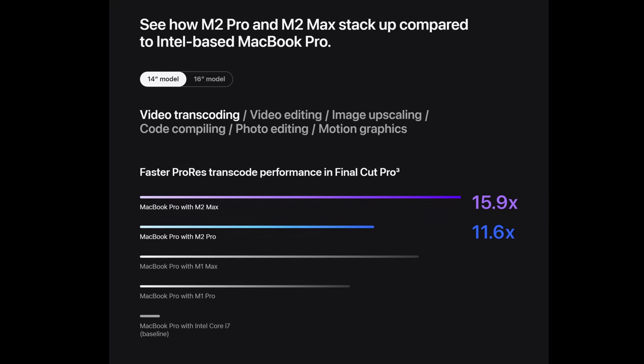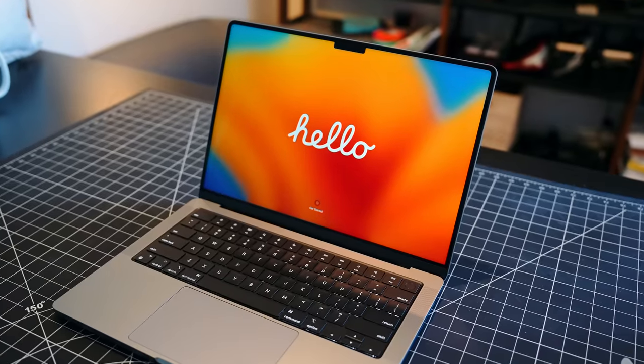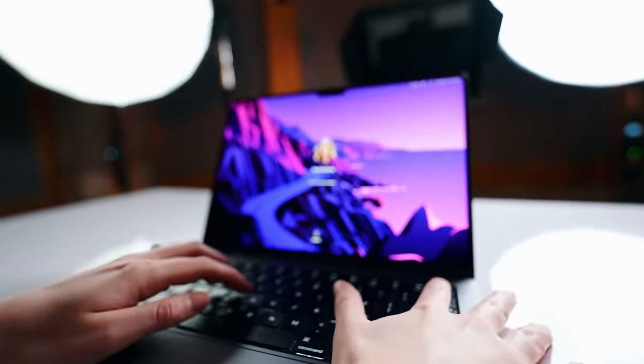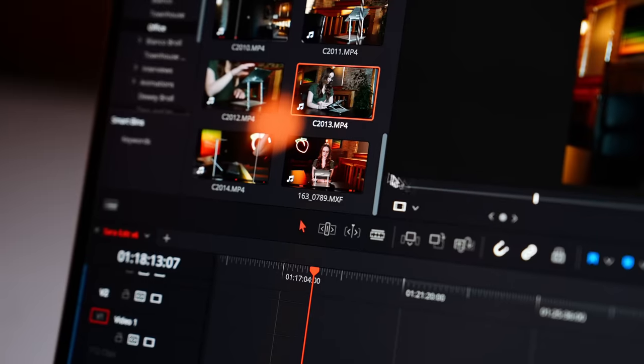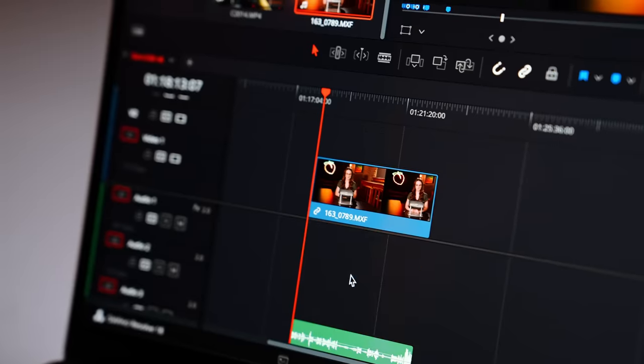With the M2 Pro, of course, you get more cores, an updated HDMI port, a little bit better battery life, Wi-Fi 6E — and that's about it for all of the video workflows that I was doing.